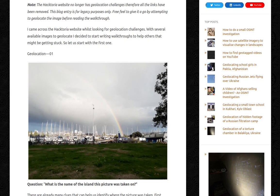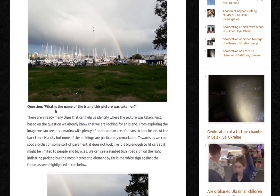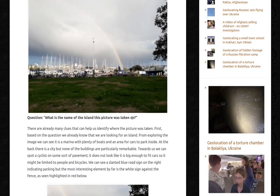Geolocation 01 — this is a picture. The question is: what is the name of the island this picture was taken on? So there are already many clues that can help us identify where the picture was taken. First, based on the question, you already know we're looking for an island.